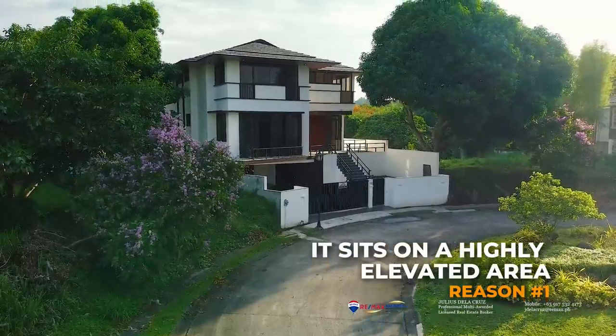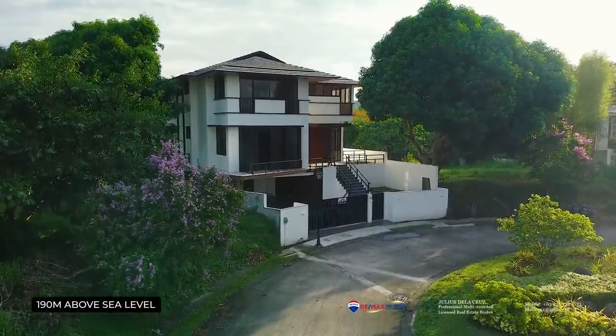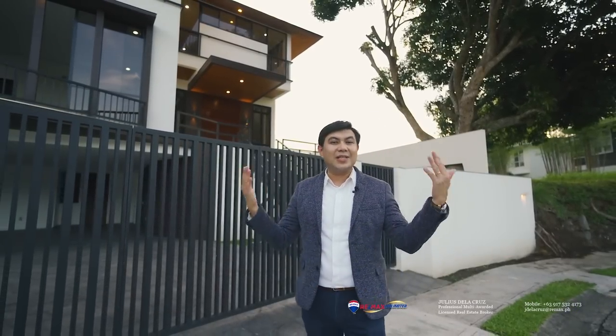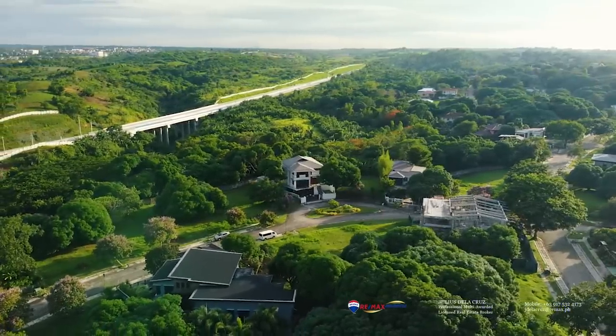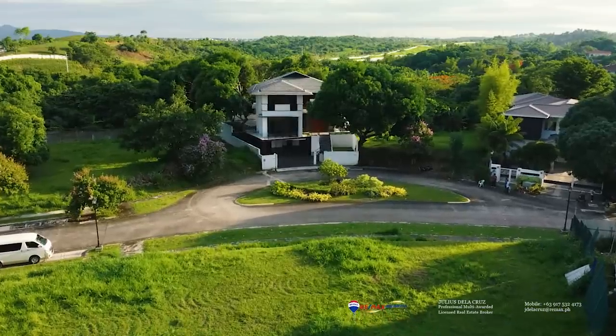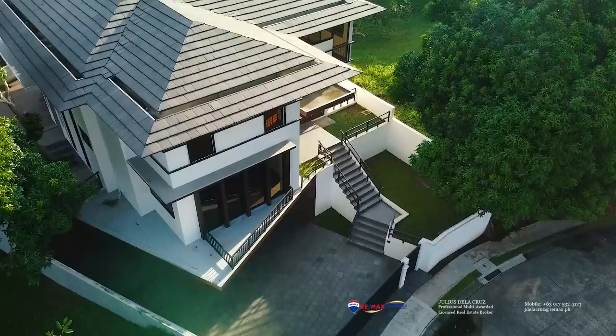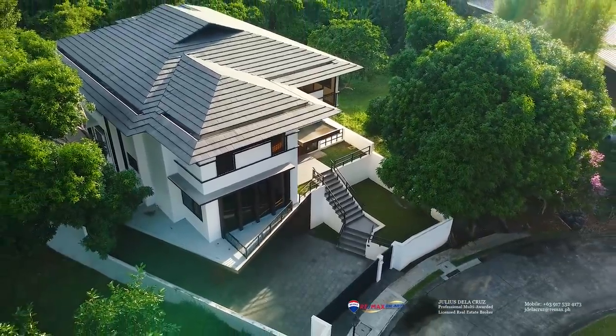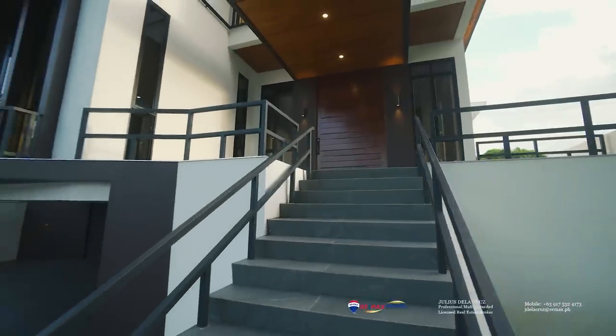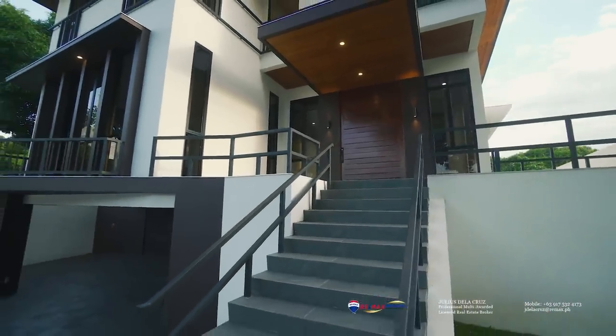This particular home sits roughly around 190 meters above sea level. This means that this property enjoys cooler weather compared to Metro Manila at any given time of the year. Another thing I like about this home is that it is actually elevated compared to the road level, meaning all of the living areas start at the second level and enjoy a higher elevation compared to most homes inside this village.